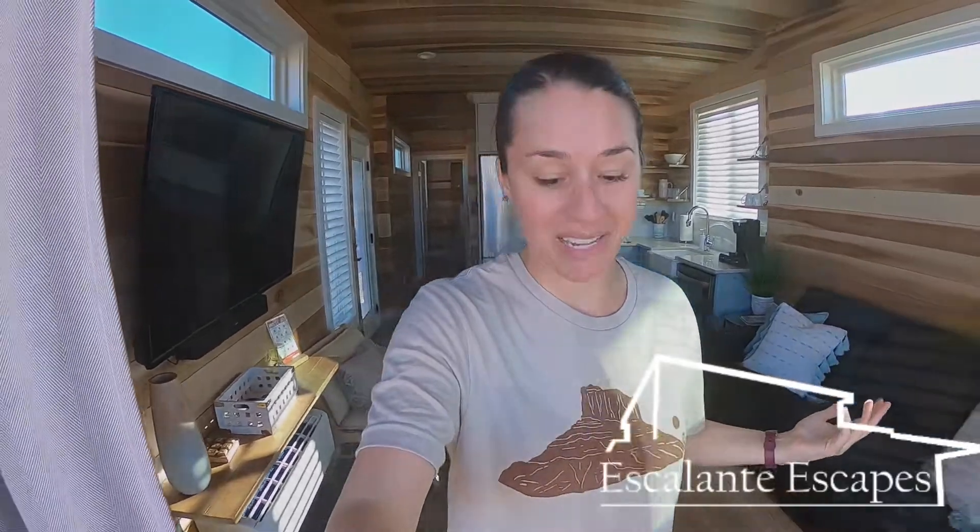I hope you guys enjoyed the tour of the tiny home. Make sure you get your reservations a few weeks in advance — they do tend to fill up. Prices vary by season: the off season is definitely cheaper, in season is more expensive. The further out you can make your reservation the better to get the price you want. Go to the link right here to get your reservation set up today so you can come stay in this beautiful place. Thank you Escalante Escapes — we're so excited to stay here the next two nights.